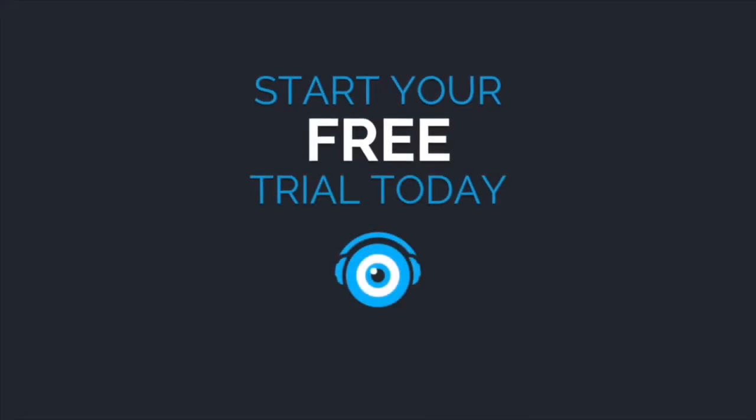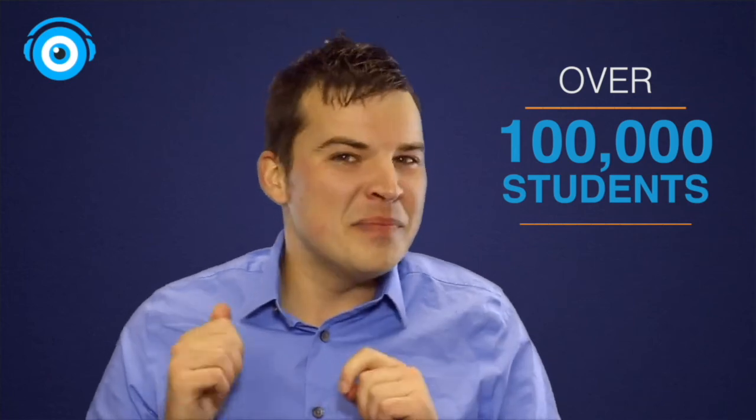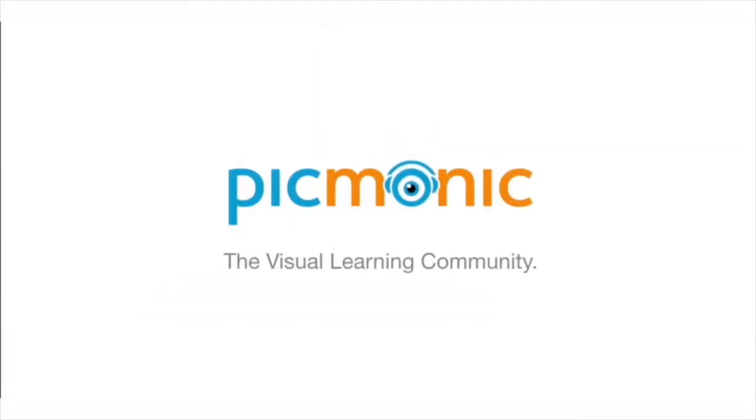Everything we learned today and more is available inside the Pygmonic learning system. Go to pygmonic.com today and try it for free, and find out why over 100,000 students are learning smarter, learning faster, and remembering it longer with fun pictures using Pygmonic.